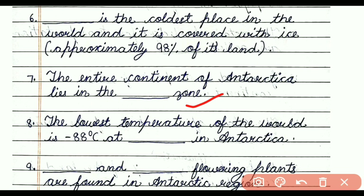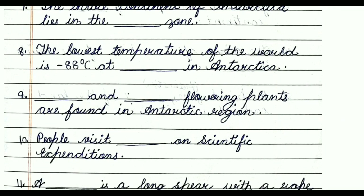Question number eight: The lowest temperature in the world is minus 88 degree C at dash in Antarctica. The answer is Vostok Station. Question number nine: Dash and dash flowering plants are found in the Antarctic region. The answer is Antarctic Hair Grass and Antarctic Pearlwort.